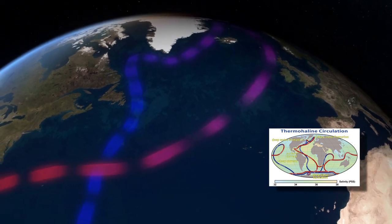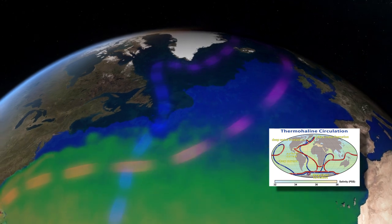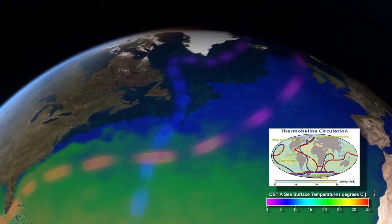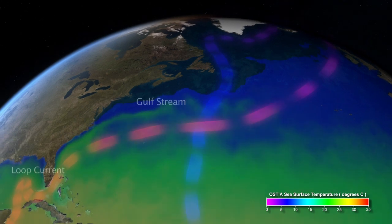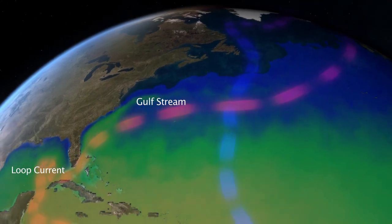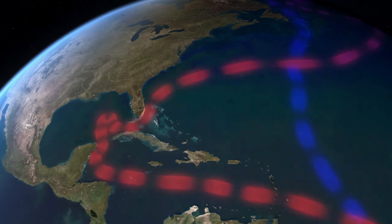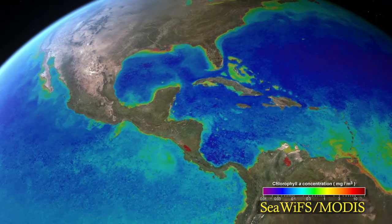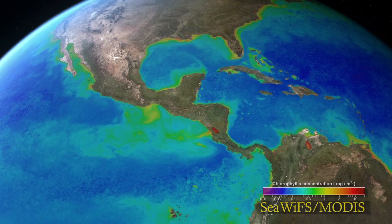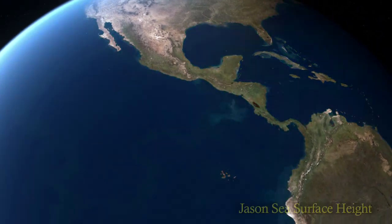Below the surface, deeper currents are driven by differences in density. Mixing and upwelling in the ocean transport nutrient-rich waters to the ocean's surface. Nutrients sustain biological productivity in the ocean.